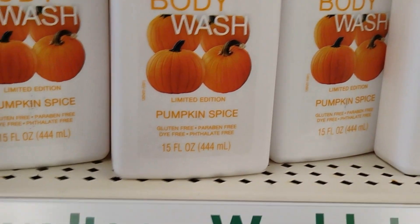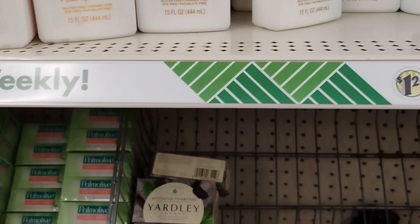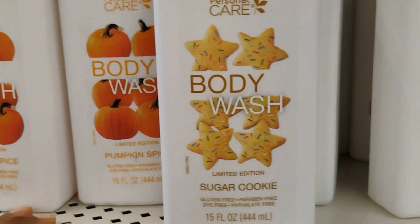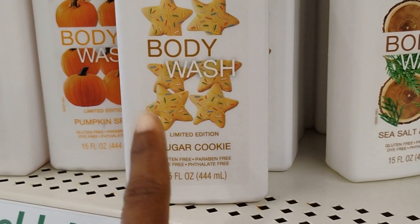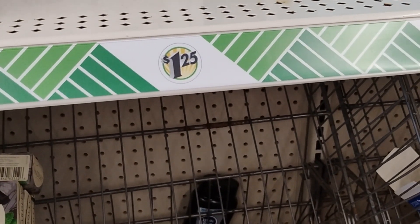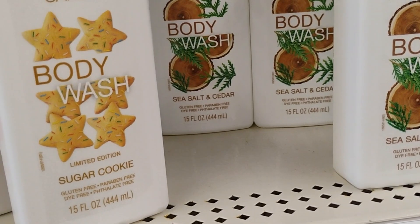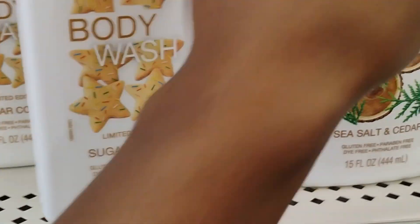I don't really care for the pumpkin spice here — it's not doing it for me. But the sugar cookie body wash? I'm definitely getting that. And this other one — honey, these smell so good. Let me get two of these. If your Dollar Tree has these, get on them ASAP.